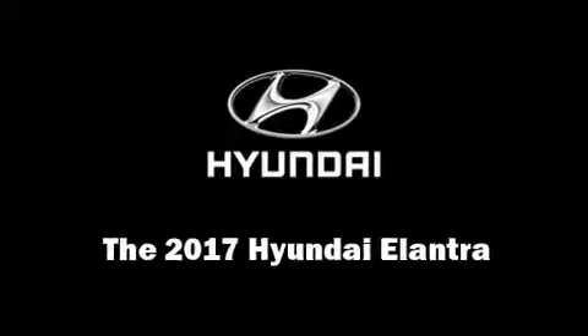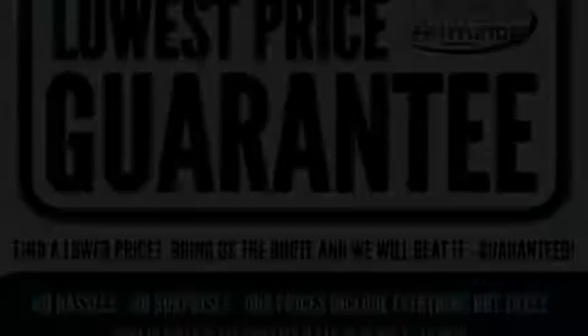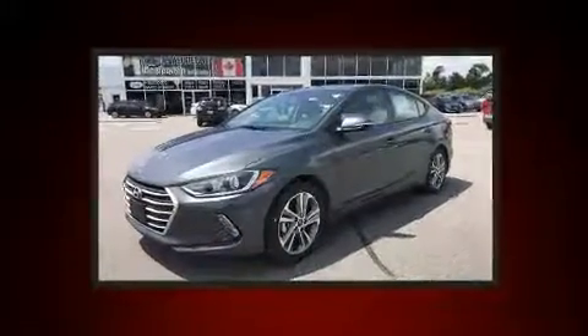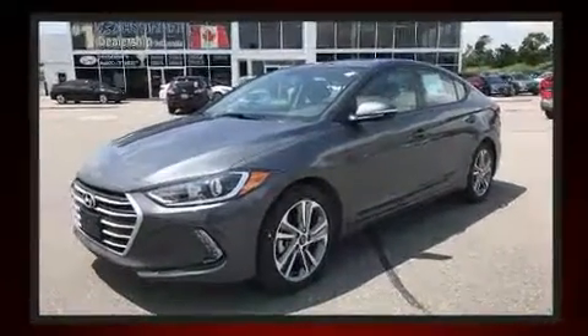Experience driving perfection in the 2017 Hyundai Elantra Coupe. This four-door, five-passenger sedan leads among competitors in its segment.